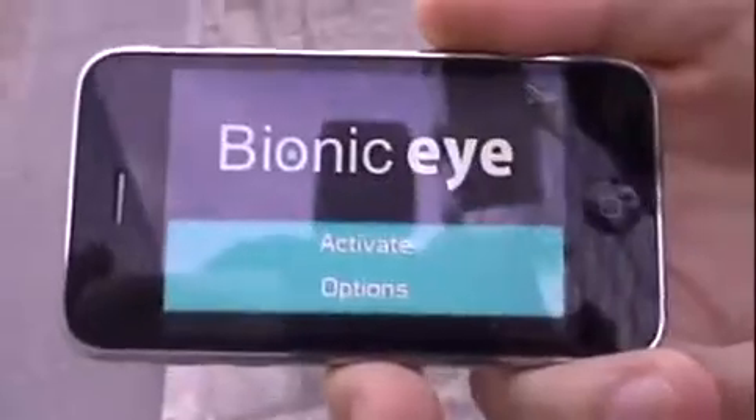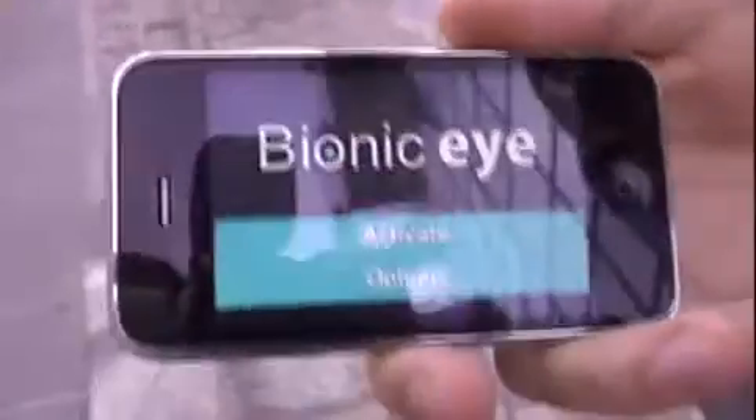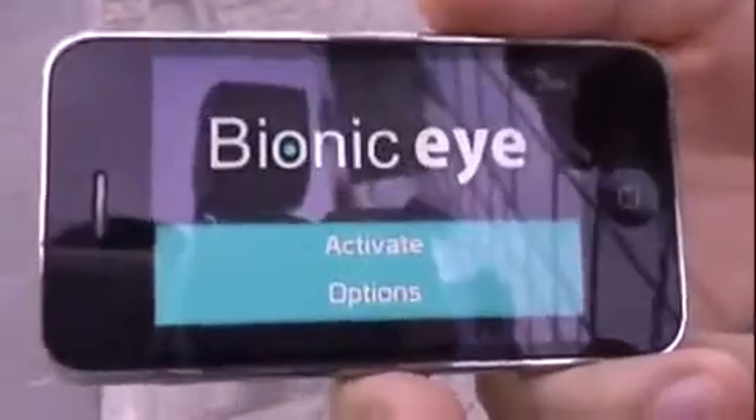Hi everyone, I'm Michael from Press Elite and I'm proud today to announce and show you our new application for the iPhone and the iPod Touch.